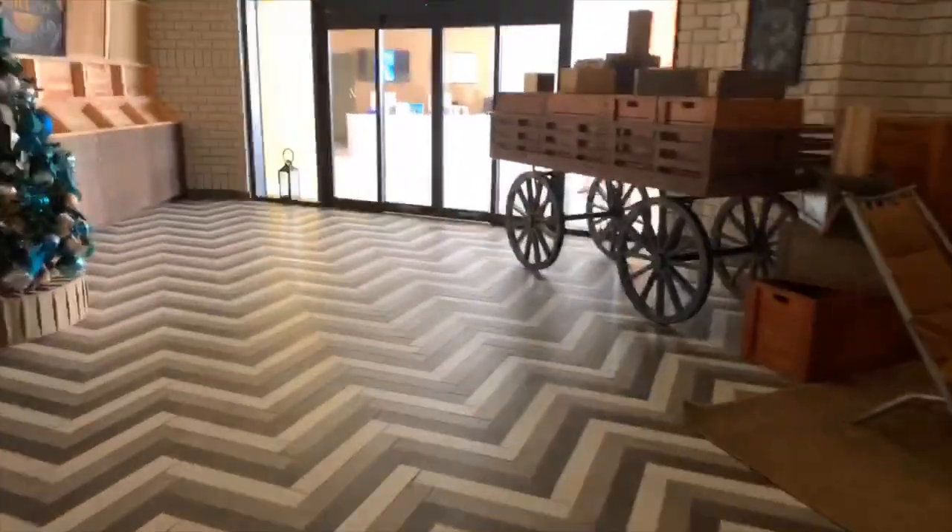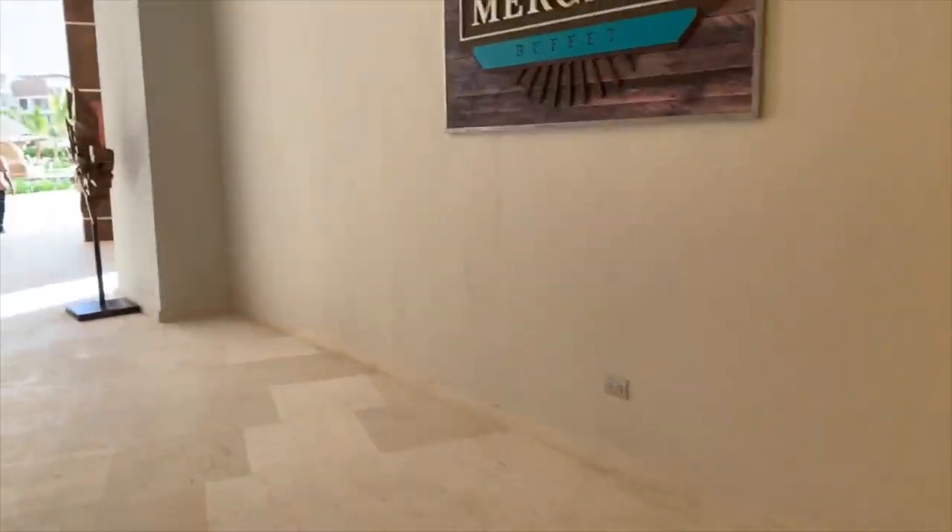Now let's go and check out that pool area. Sorry, just avoiding kids here.